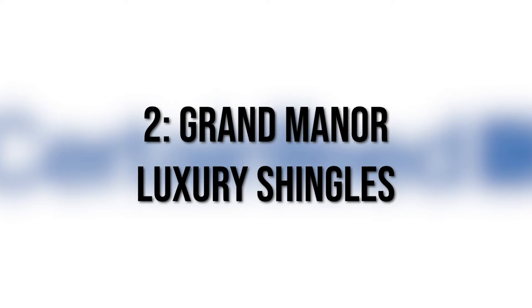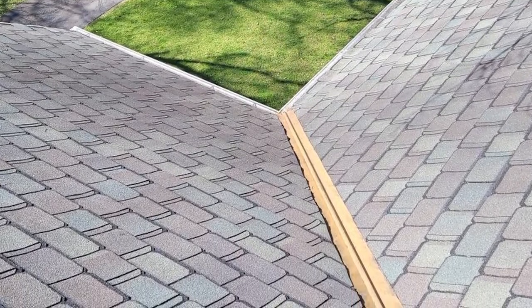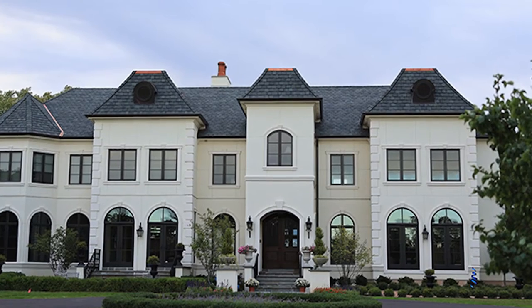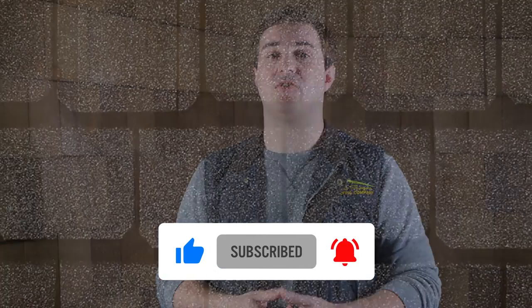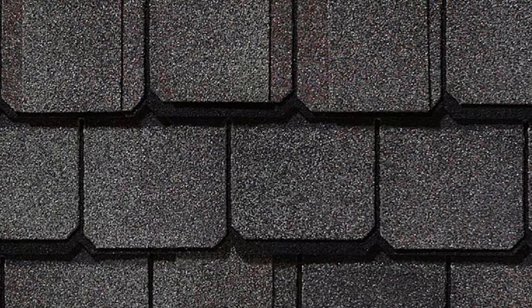Number two: Grand Manor luxury shingles. Now we step into CertainTeed's take on luxury asphalt shingles. Like all luxury asphalt shingles, it's going to be a step up across the board from architectural shingles, with better durability, better curb appeal, and a higher lifespan. This is when your roof is also going to start to stand out much more. It has very unique shadow lines and a unique shingle pattern that brings it closer to a natural slate roof.